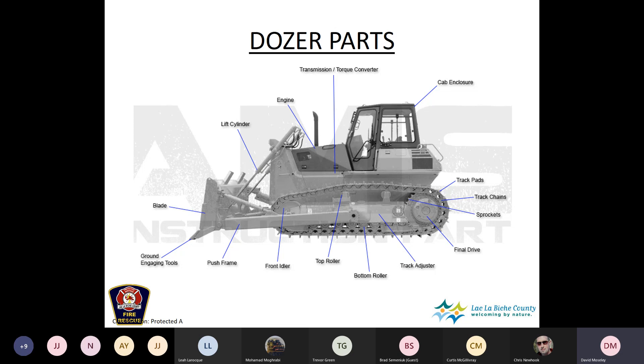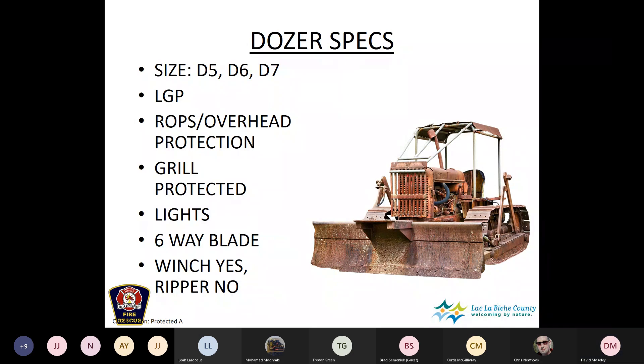When it comes to specs we're looking for on dozers for wildfire use, size can vary by jurisdiction. Generally in our part of the country we're looking at D5s, D6s, and D7s — anywhere between 120 and 270 horsepower. The D5 is smaller, the D6 and D7 are larger. These would be classified as medium dozers — not light and not heavy.